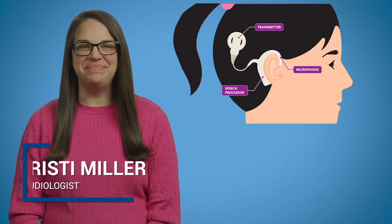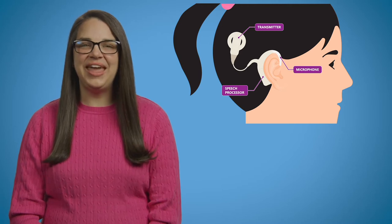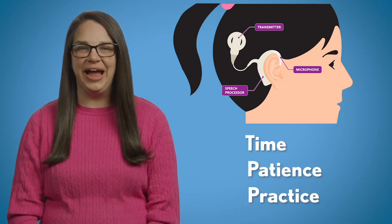Living with a cochlear implant will be a new experience for you. And like any new skill, hearing with a cochlear implant takes time, patience, and practice.